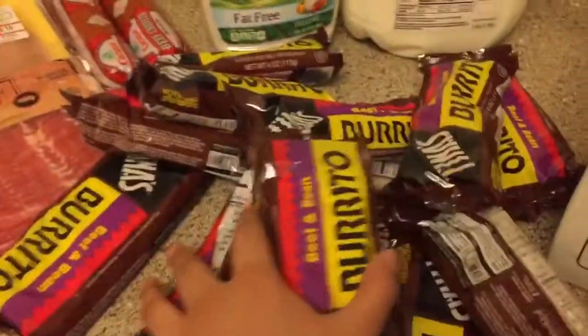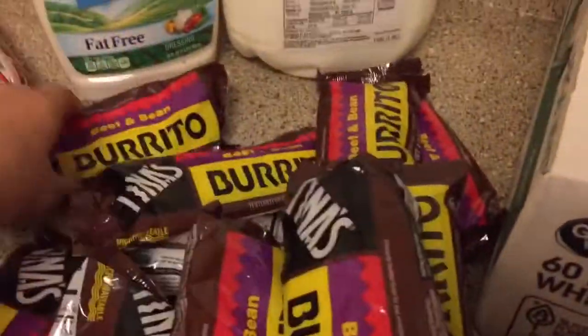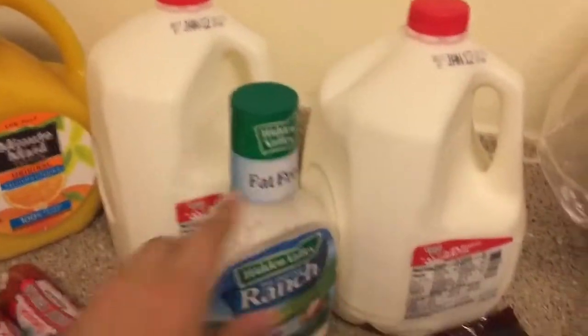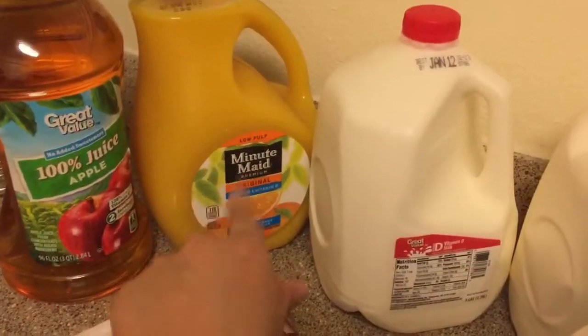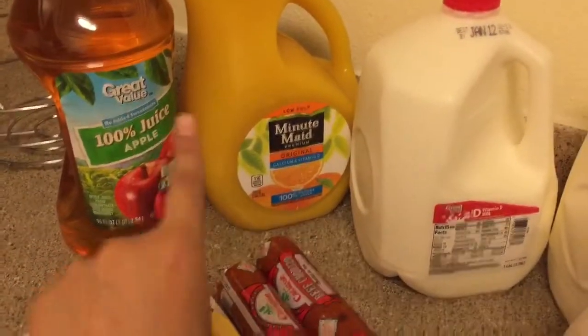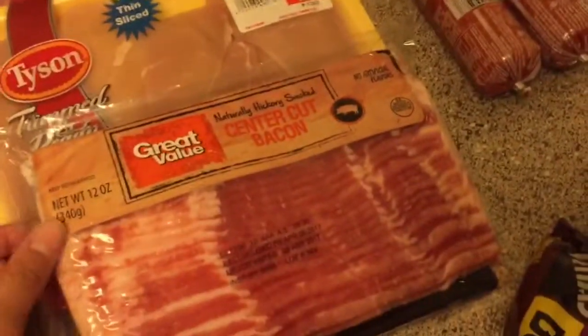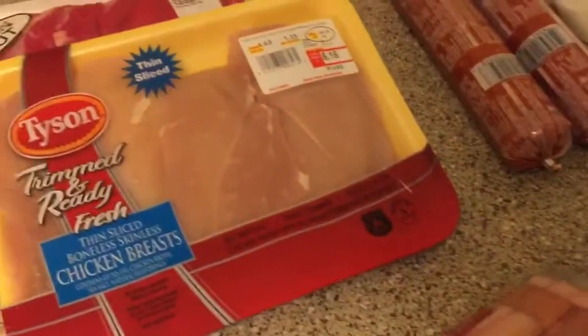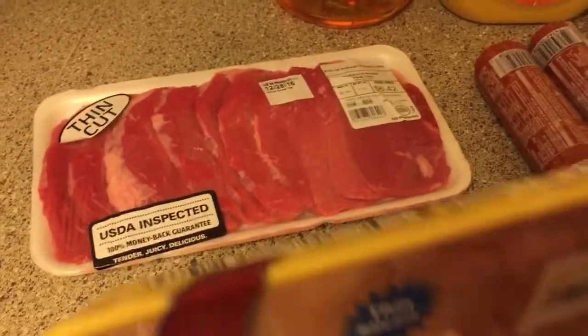My fiance got a big box of burritos — I do not support this, but okay, that's his lunch. We got two gallons of milk, some ranch sauce, OJ, apple juice, two chorizos for my fiance, and then I got some bacon for breakfast. And then we got thin-sliced boneless skinless chicken breast and thin-cut beef. And I believe that is all.